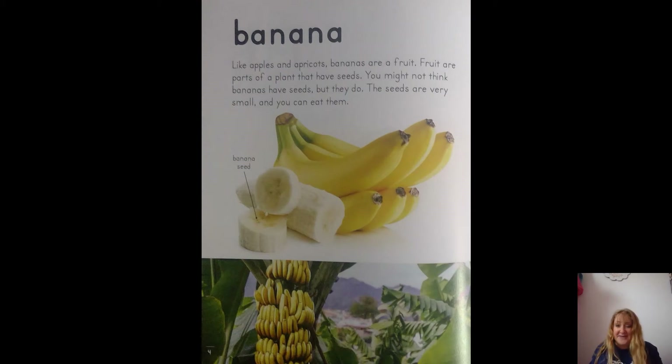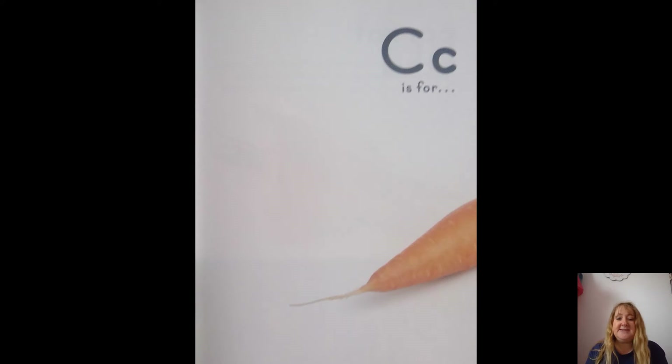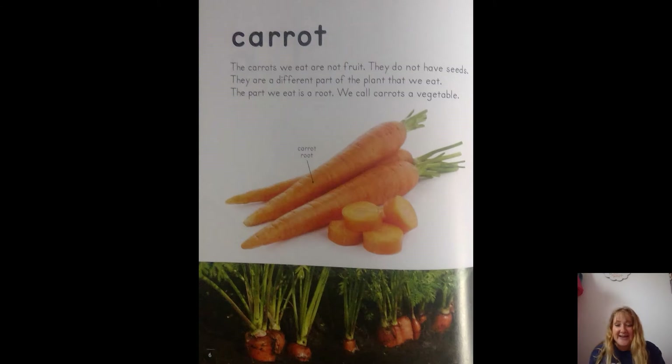Banana! That's right — banana. Like apples and apricots, bananas are a fruit. Fruits are part of a plant that have seeds. You might not think bananas have seeds, but they do — the seeds are very small and you can eat them. C is for — what's that? Carrots! The carrots we eat are not fruit.